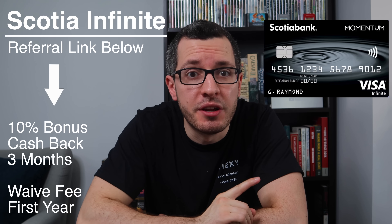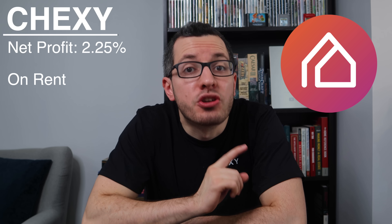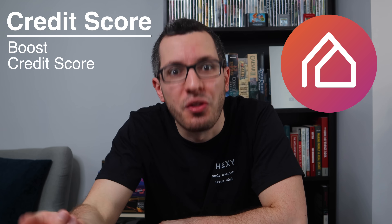If you want the Scotia Momentum Visa Infinite, use my referral link below to get a 10% bonus cash back rate for the first three months. Plus, they'll waive the annual fee for the first year. So thanks to Chexie, you'll earn a net profit of 2.25% on your rent — that's hundreds of dollars in your pocket. Plus, you get to build your credit score along the way.